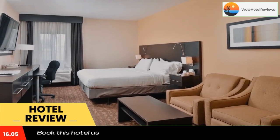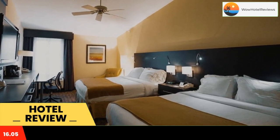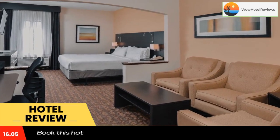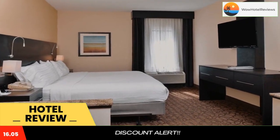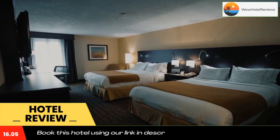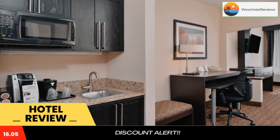Guests can work out in the gym or relax in the whirlpool. A 24-hour business center and free newspapers are available. A hot breakfast, including signature cinnamon buns and fresh coffee, is served daily at Holiday Inn Express Hotels and Suites Topeka.